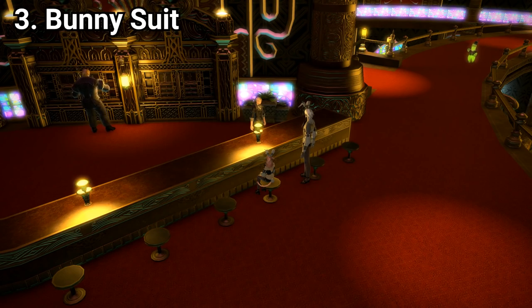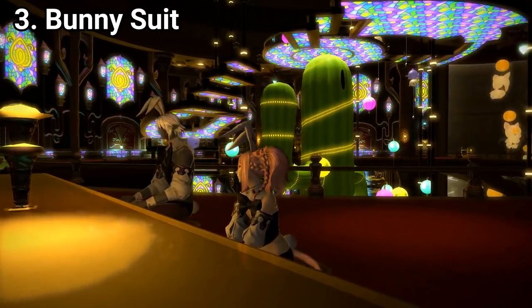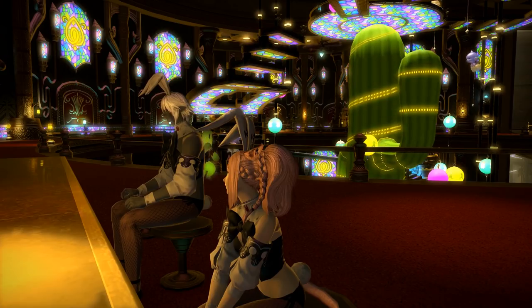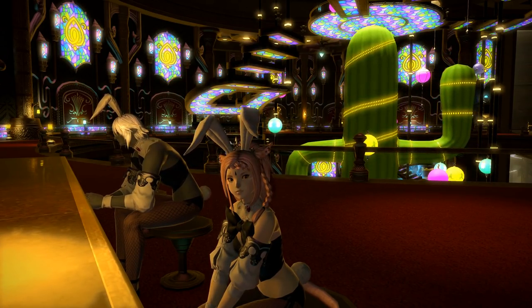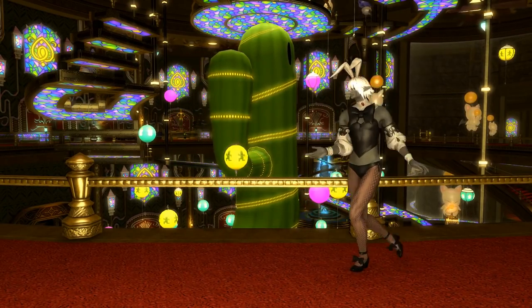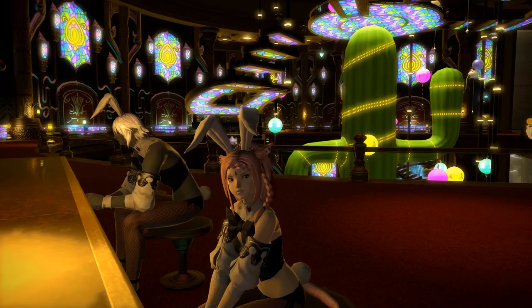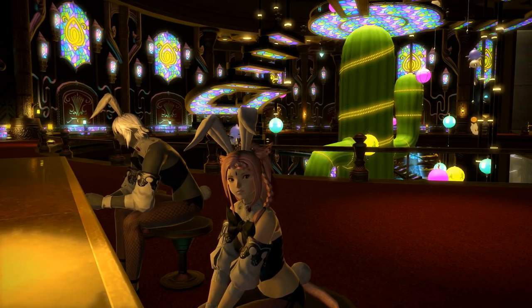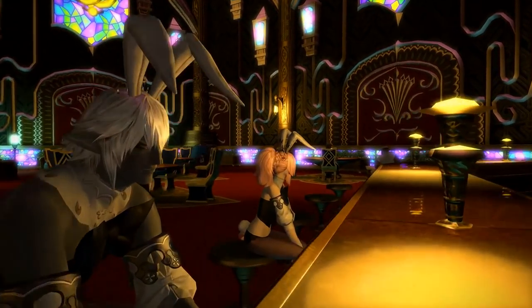Number 3: bunny suit. When they announced that boys could wear the bunny suit, I was overjoyed. I actually wrote a song about it that I never played on YouTube because the audio is cursed. The only problem with it is how weird the bunny butt tuft looks on my tail — it looks like I sat on a moogle.